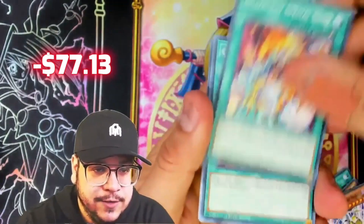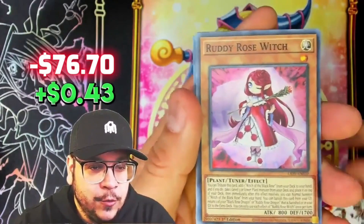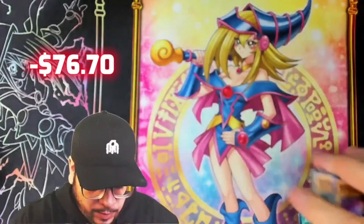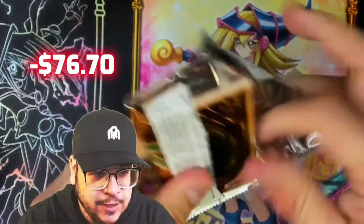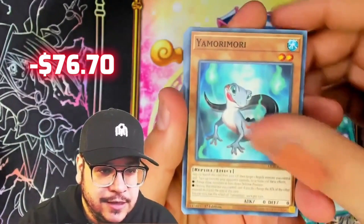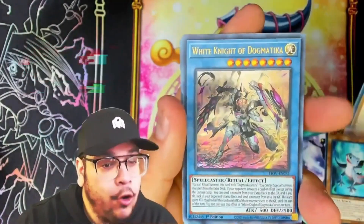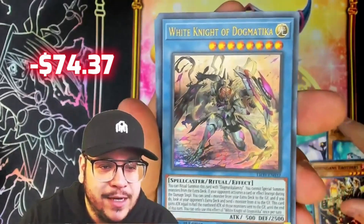Out of five blisters, getting a secret is really good actually. Here we go, come on - another one, another one. Pretty Rose - okay, okay. One more blister, come on - last blister for Lightning Overdrive, give us some luck. And okay, another ultra - nice! This artwork is so cool, man. Look at this guy, White Veil of the Medica.